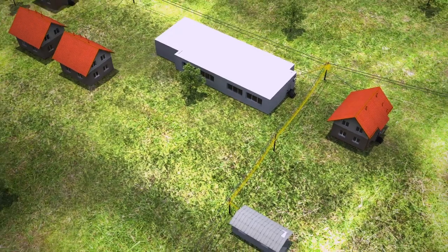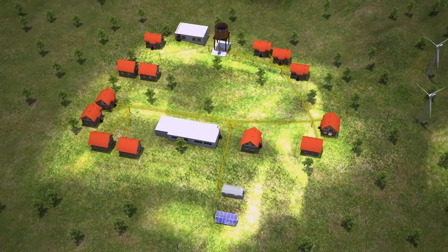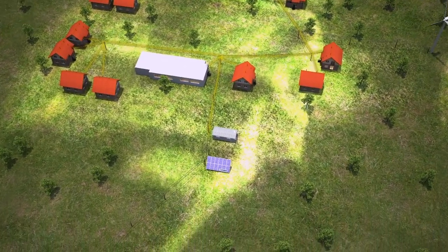The big advantage is flexibility and intelligent management of both energy sources and consumers. It mainly makes use of renewable sources of energy, such as, for example, the Sun.